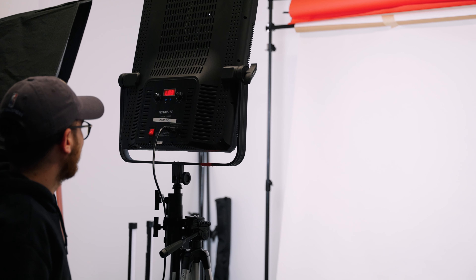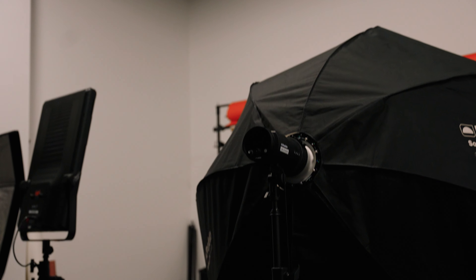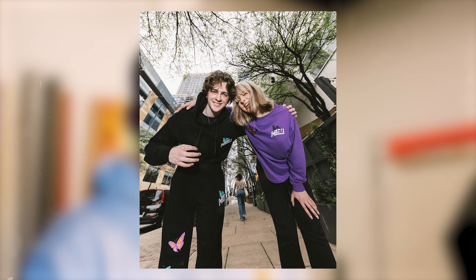All right guys, so next up we have the photo room. Here they take various headshots for people that work with the company. Also, as you guys know, SeiferPK has his own apparel company called Metal Umbrella. A lot of good stuff coming out of this room.